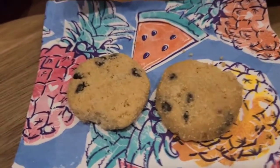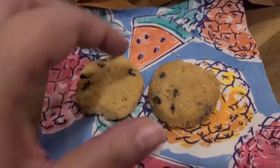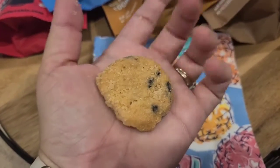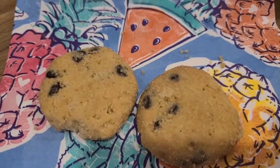So for each one net gram of carbs, you're getting two cookies. For size reference, I'm putting one in the palm of my hand so you can see how big it is.